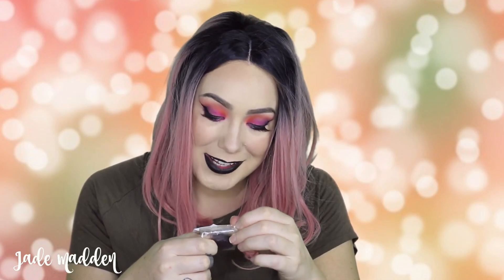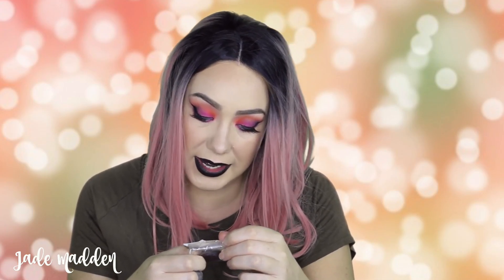This is the Black Rose solid lip tint — it says 'thorn to be wild, spread a little love with this circadian mandarin and ylang ylang oils and slay all day with this long lasting magenta lip.' That is so cool! I so want to put this on but I've already got something on my lips. It smells good!